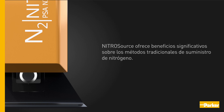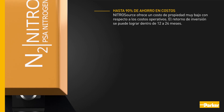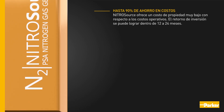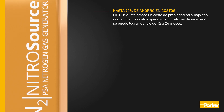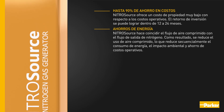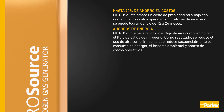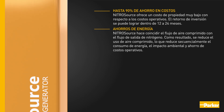Nitrosource delivers significant benefits over traditional methods of nitrogen supply, providing very low total cost of ownership with regards to operating costs. Typical capital payback is achievable within 12 to 24 months. Nitrosource matches compressed air flow to the nitrogen outlet flow, resulting in reduced compressed air use, which sequentially lowers energy consumption, environmental impact, and operational costs.